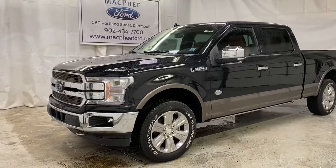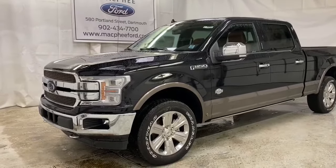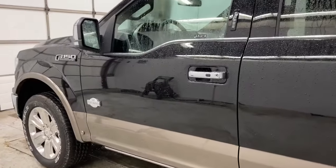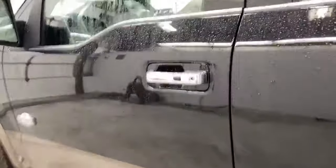Welcome back to McPhee Ford, located at 580 Portland Street, Dartmouth, Nova Scotia. Today we're going to be taking a look at this 2020 Ford F-150 King Ranch. The King Ranch is the highest model you can get in the F-150 build, fully loaded with every feature possible.